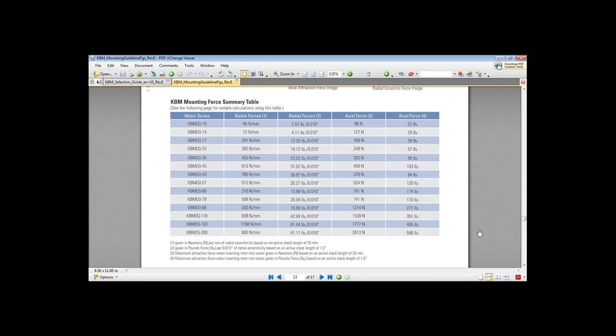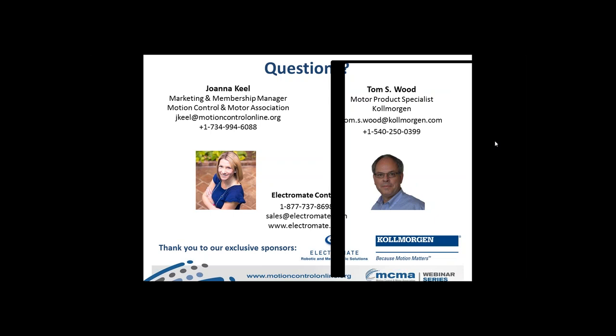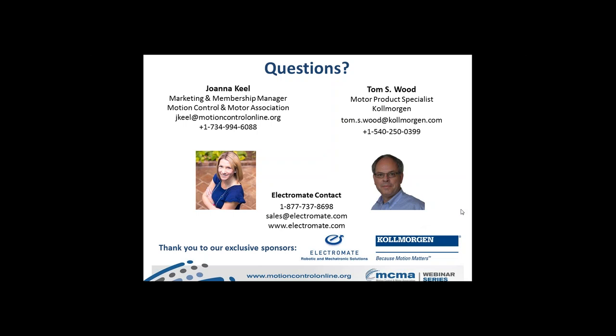As the session concluded, Joanna thanked Tom, the participants, and sponsors Electromate and Cole Morgan. Any unanswered questions will be followed up via email. A recording link will be sent within 24 hours. Attendees were invited to visit www.MotionControlOnline.org for a list of upcoming webinars.